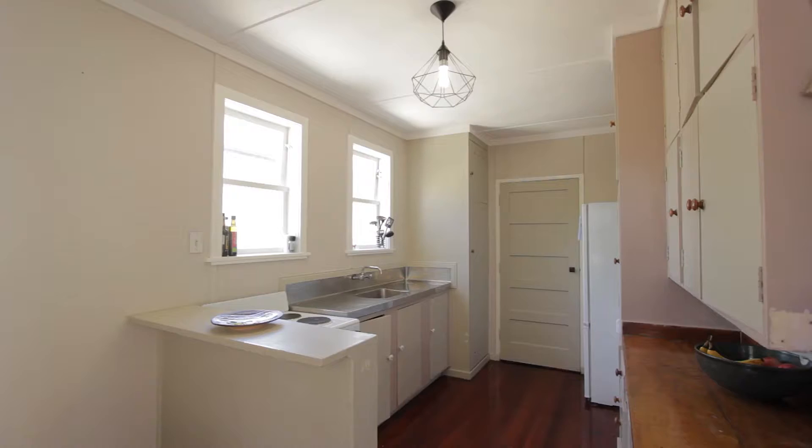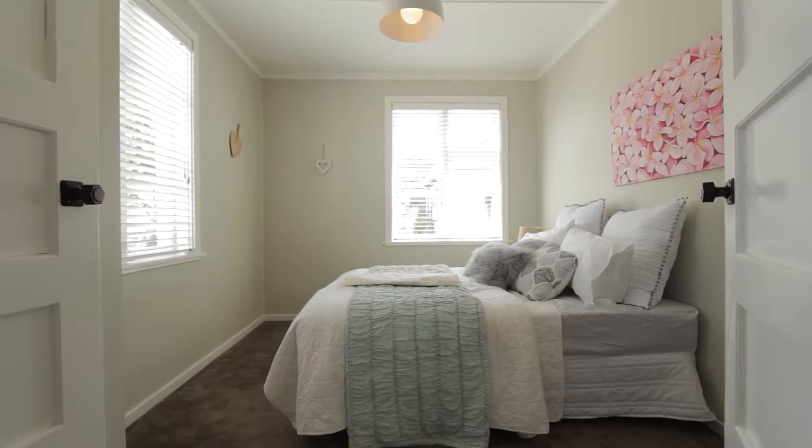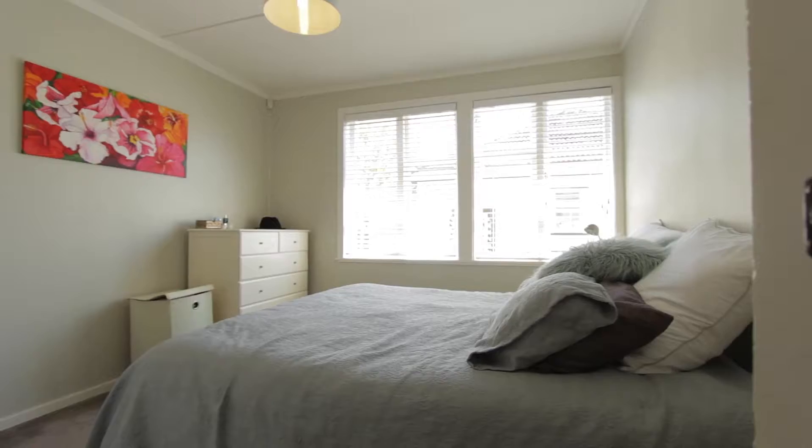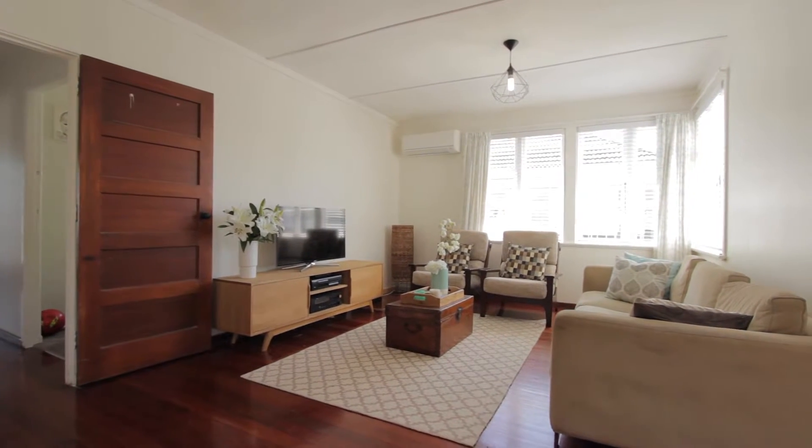As you can see inside there's heaps of character. We've got this separate lounge, there's an open plan kitchen and dining, and there's three bedrooms. It's a really nice freehold site and that's a bit of a plus as well. I hope you can come along and have a look.